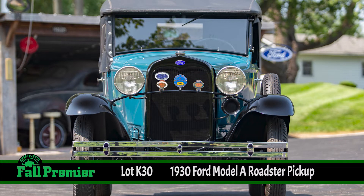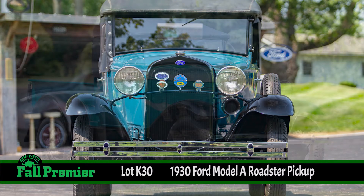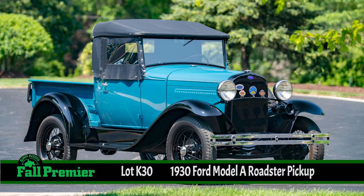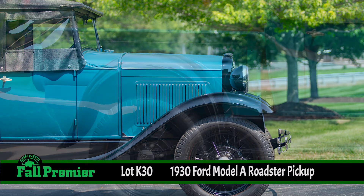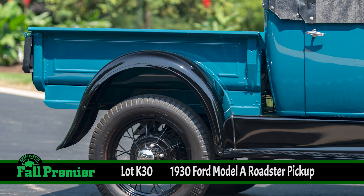It's got the inline four-cylinder, three-speed manual transmission, chrome front bumper, solid front axle, live rear axle with the transverse semi-elliptical leaf springs. It's a beauty, and it's very rare. We've probably only seen one or two of these come across our auction block.